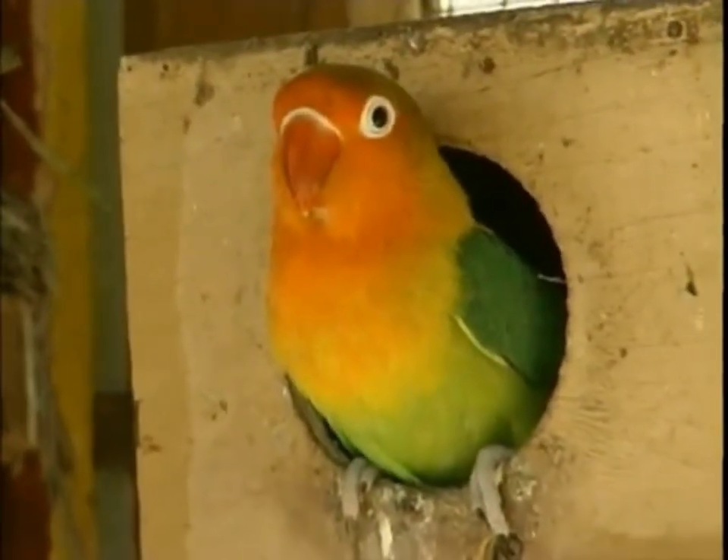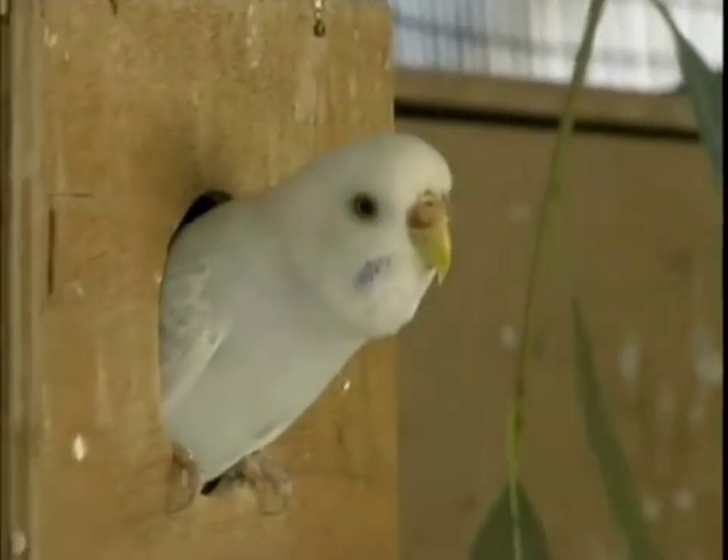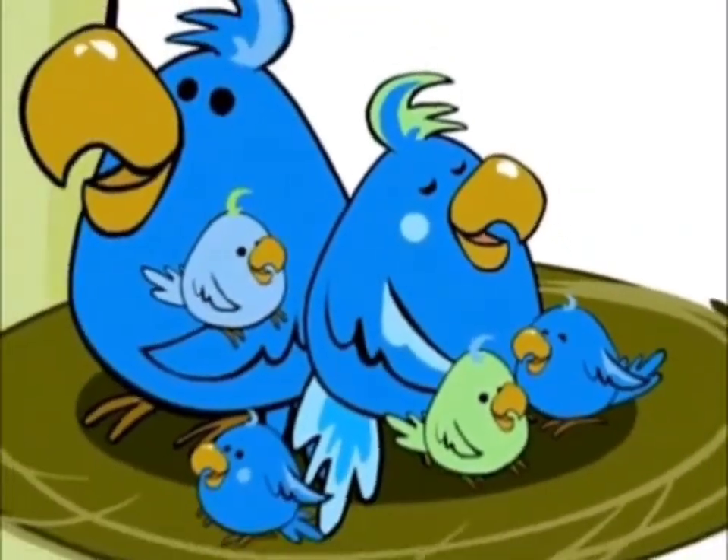A nest is a parrot's home. Parrots build their nests in holes in trees or in the ground. In their nests, mommy parrots hatch their eggs, and out come cute baby parrots.